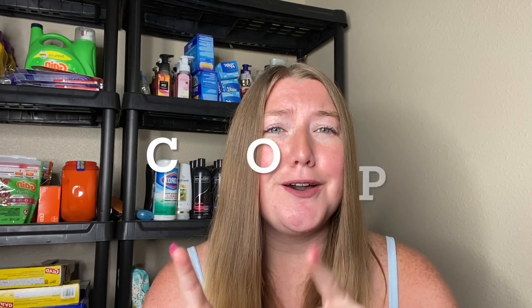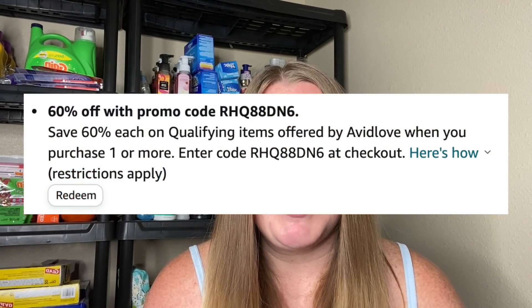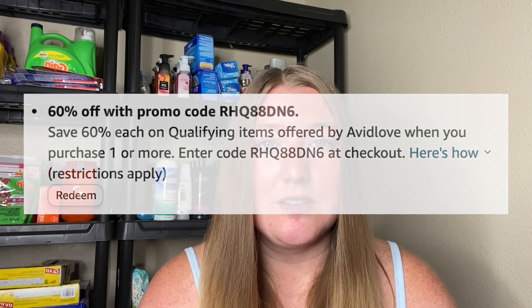Something I get asked about a lot is: what does COP mean? COP means 'code on page.' Sometimes when you look at an item, there's a code right below it that says 'use this code to get 50% off' with a button that says 'redeem.' That is what code on page means — you can physically see the code. But if I don't say COP, the code is in the background and you won't see it unless I give it to you — and of course, I will give it to you.